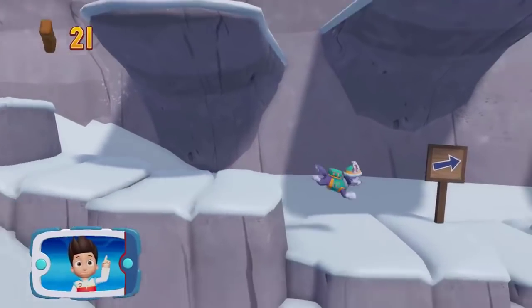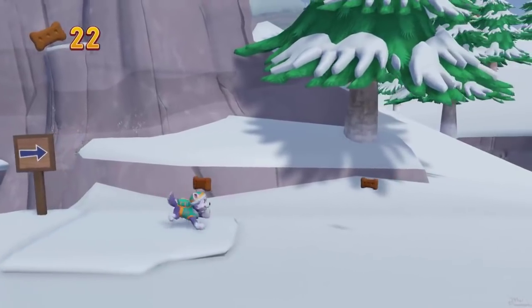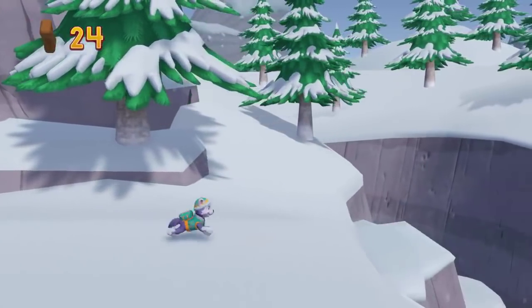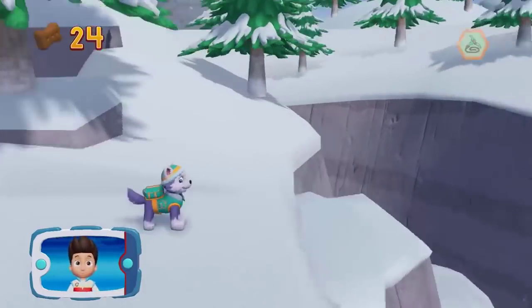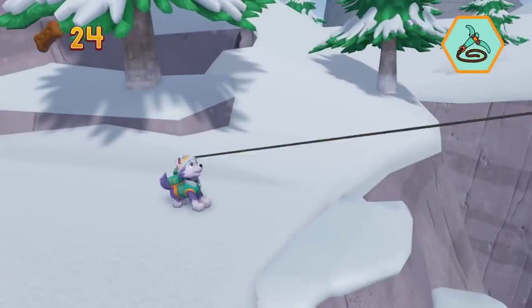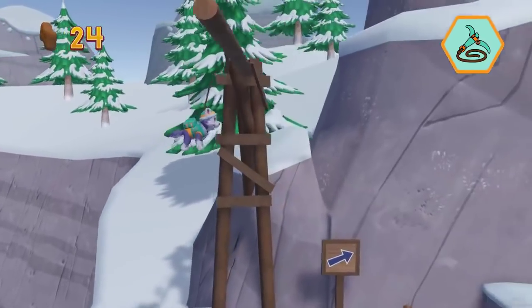Find and collect all the pup treats that you can. Pick the pup ability that will help you to keep going. You did it! Let's go.